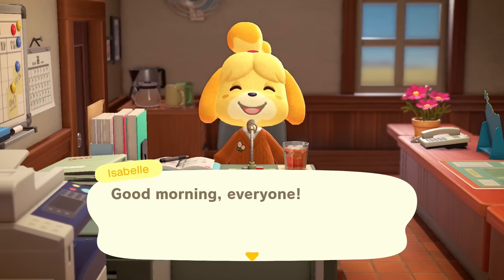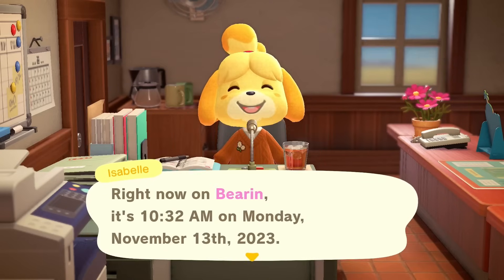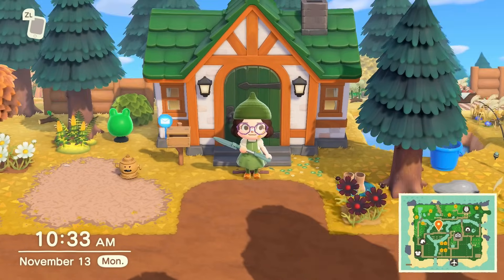Hello and welcome back, my beautiful froggy army, to day 29 of designing an island in 30 days without any items. Right now on Baron, it is 10am on Monday, November 13th, and Flick is here. Let's go ahead and get into our daily routine.